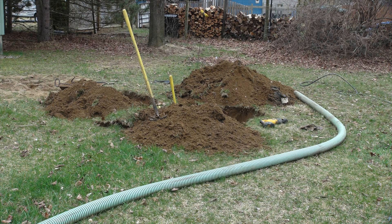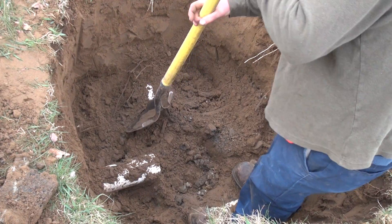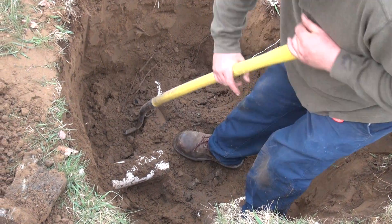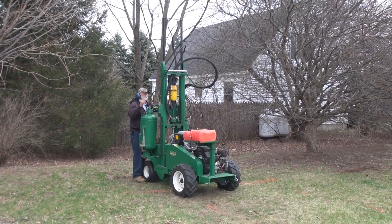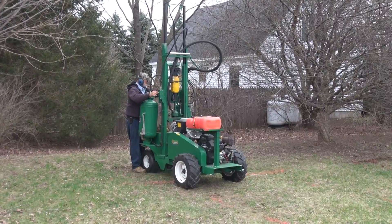After that one situation with a dry well, we had another one where we had a complete failure due to overuse. We used it in conjunction with our Tera Lift and the system is still draining today.